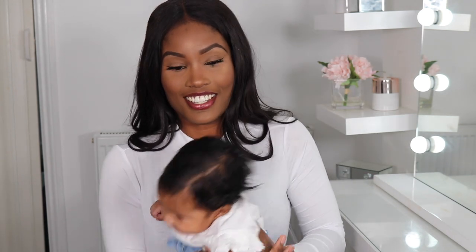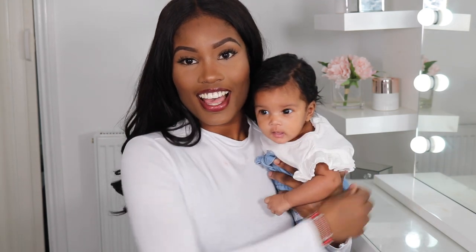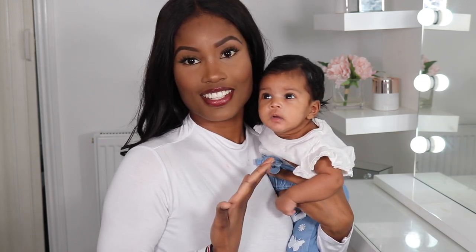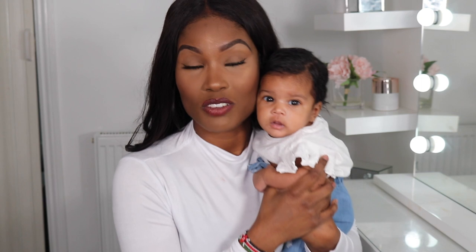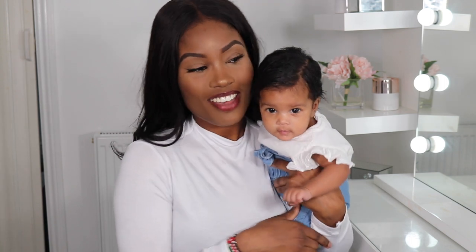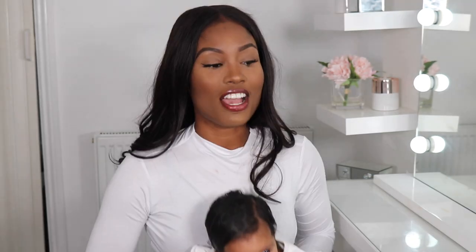Maya, say hi baby! Look how big she's gone from last time, guys. I don't really have to support her neck anymore — okay, I do — but look at how strong it is! This is her two months slash nine-week update. Yes, this is my baby, this is Maya. Look at your little outfit!